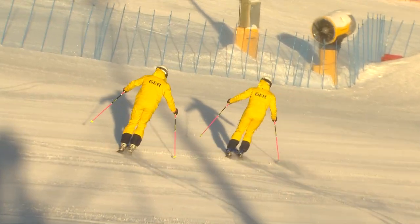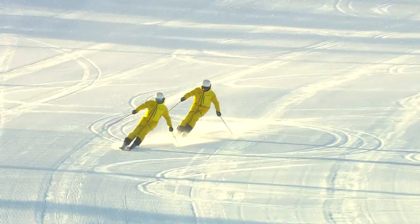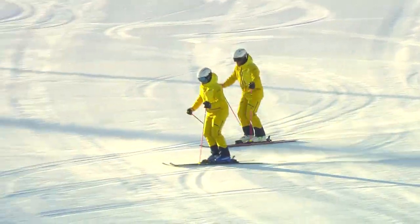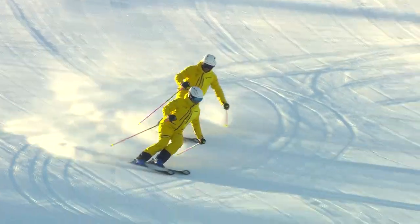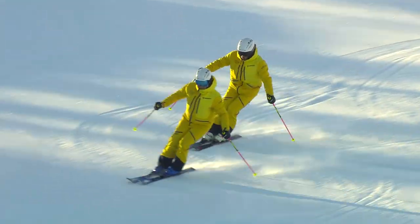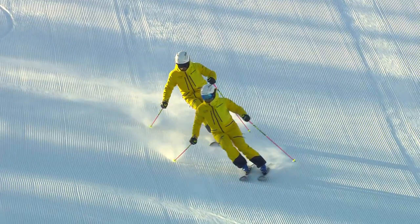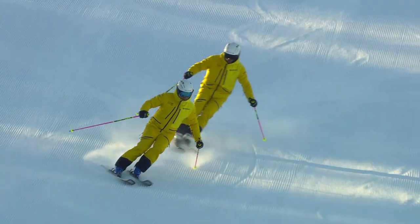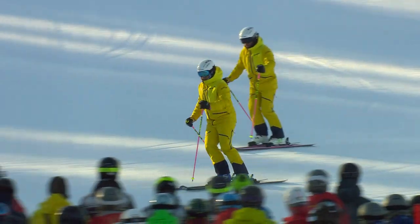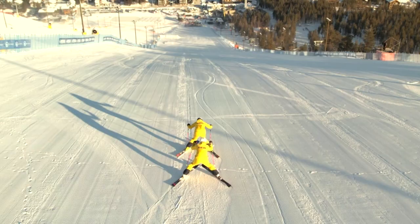Now you're seeing Tim and Alemax showing us medium turns at medium speed. Here the turn is characterized by a dominant twisting movement that is supplemented by etching movements from the ankle and knee joints as well as lateral lowering of the hip. Tim and Alemax, thank you.